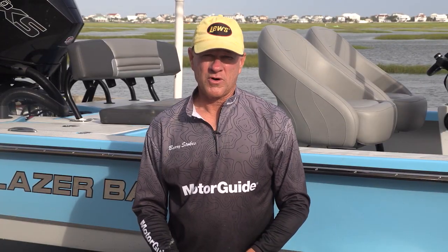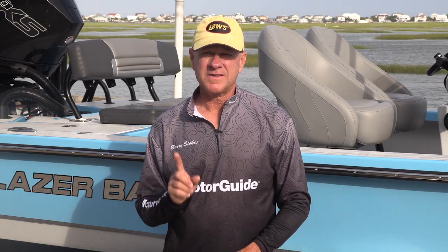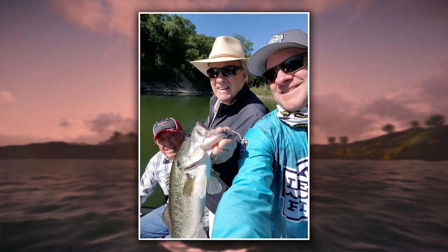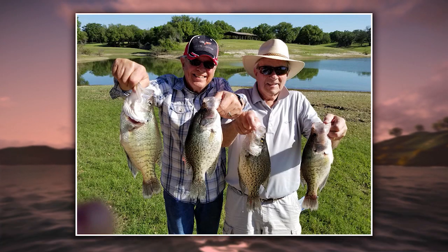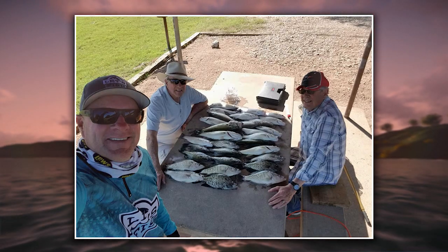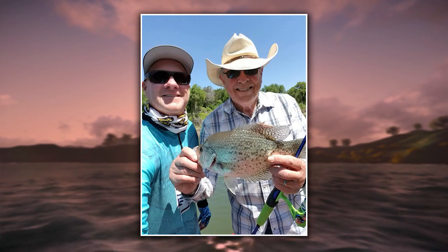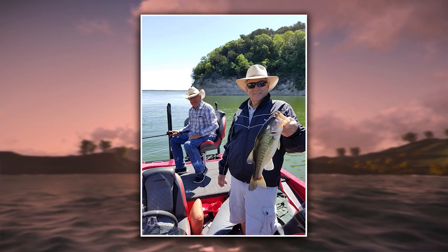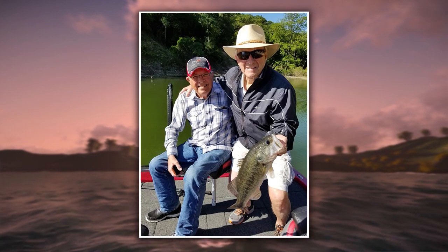Earlier this year, I had the privilege of taking two very special guys in my life fishing. My dad is now 84 years old and my uncle is 80 years old. These were the two men who were the most influential in my early life in teaching me how to fish. They instilled a desire in me more than 50 years ago that lives on even today. Getting to watch them catch bass in my boat was a very rewarding thrill. It did take some patience, but it was worth every minute of it. So here's the takeaway: if someone taught you how to fish and they're still around today, why don't you take a day and take them fishing?